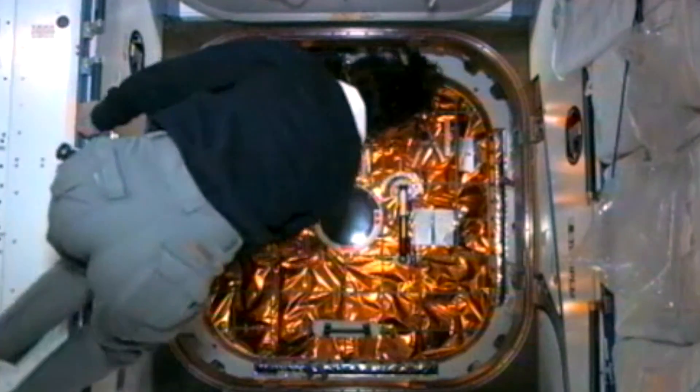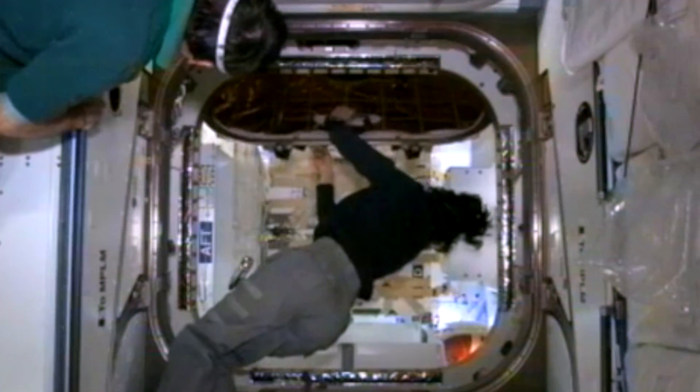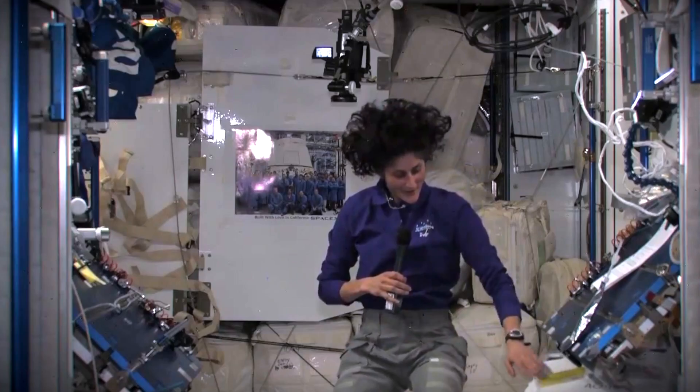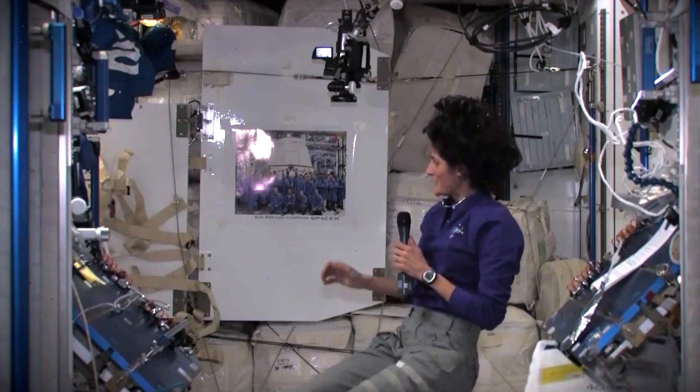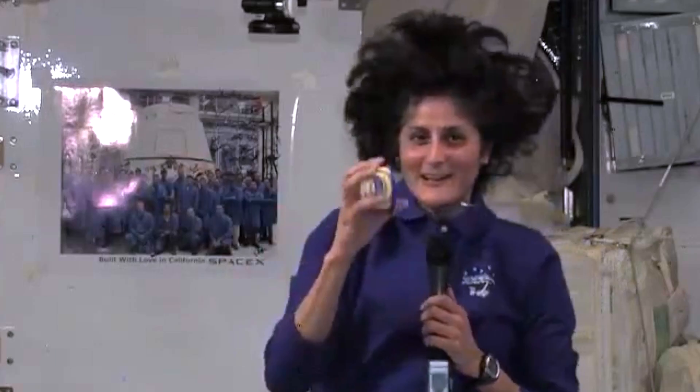A lot of cargo — we started taking stuff out. Some of the white bags right behind me is all the cargo. This is a crew care package, which we got. We also got a little dessert — got a little ice cream.